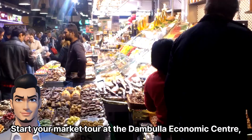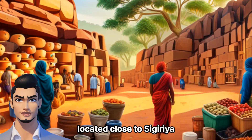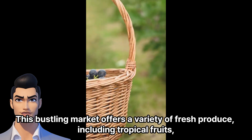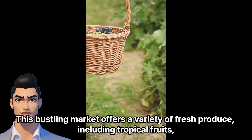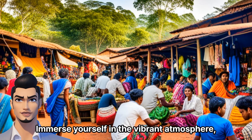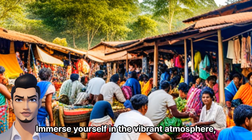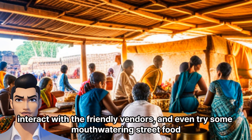Dumbula Economic Center. Start your market tour at the Dumbula Economic Center, located close to Sigiriya. This bustling market offers a variety of fresh produce, including tropical fruits, vegetables, spices, and local delicacies. Immerse yourself in the vibrant atmosphere, interact with the friendly vendors, and even try some mouthwatering street food.